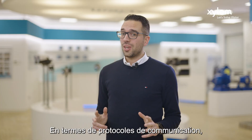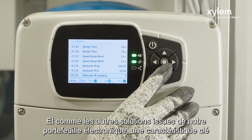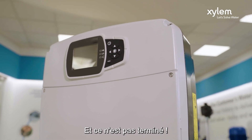In terms of communication protocols, having a plug-and-play solution is of course a plus. And like the other families in the electronic portfolio, a key feature is the flexibility of the embedded Modbus RTU and Bacnet MSTP. Everything is already in the brain of your pump — the drive. But more is yet to come.